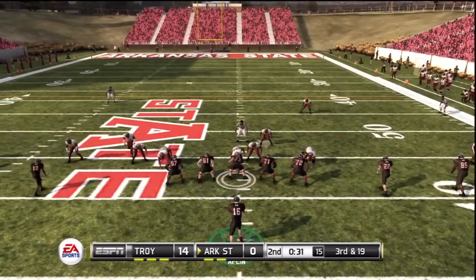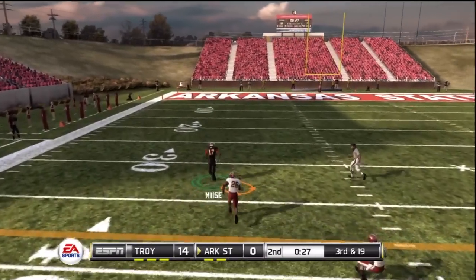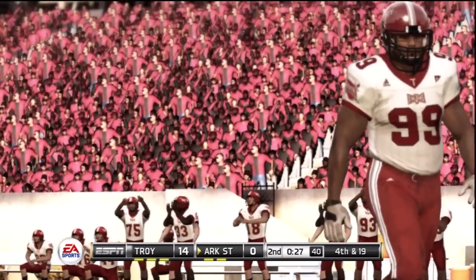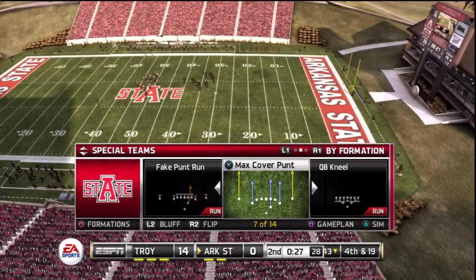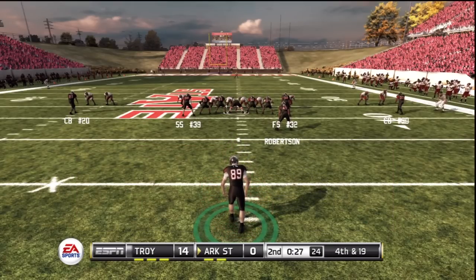Empty backfield, quarterback in the gun, five wide receivers. Couldn't haul it in. They couldn't pick up the long yardage and now they'll have to punt. They just couldn't connect on the pass there. That was a very good stand by this defense. Fourth down, the punt team is on the field looking to kick this one away.